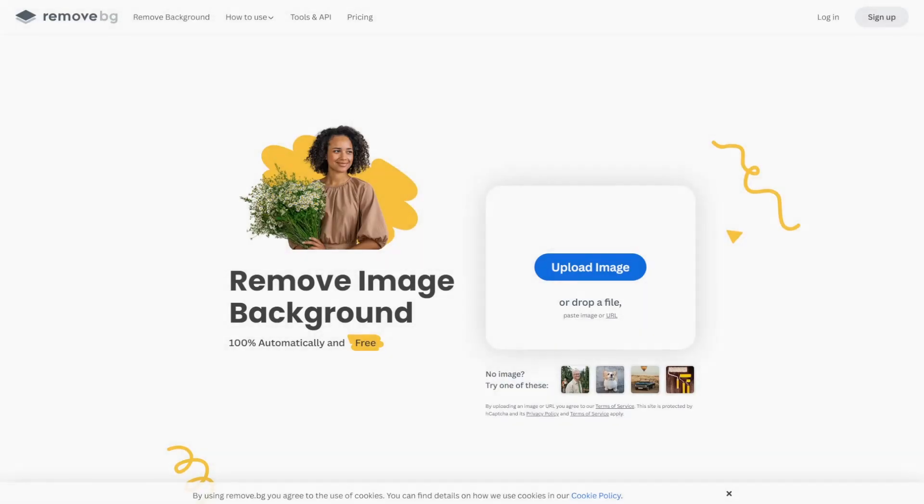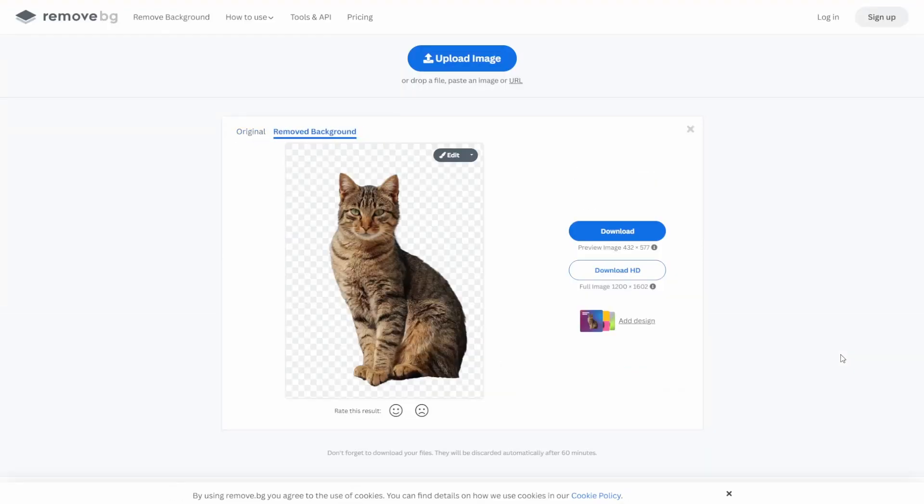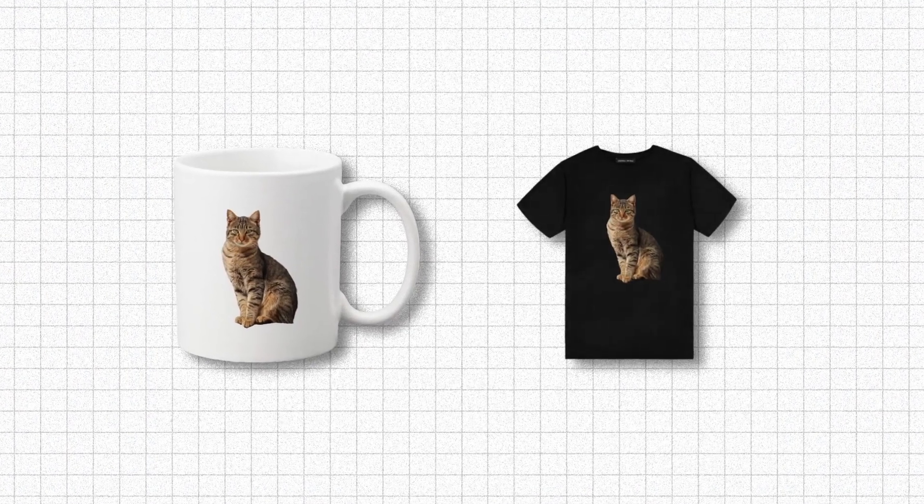For my Etsy dropshipping listings, I've also found AI tools like Remove.BG and Adobe Firefly to be incredibly helpful. Remove.BG automatically removes backgrounds from product images, which allows me to create transparent PNGs that I can then put on things like mugs and t-shirts and pretty much anything else in my store. This has eliminated the time-consuming process of manually cutting out backgrounds, which saves me so much time.